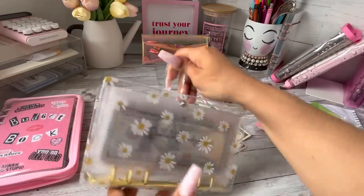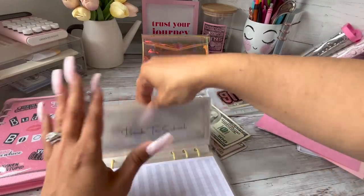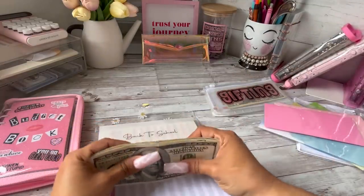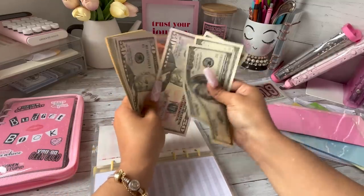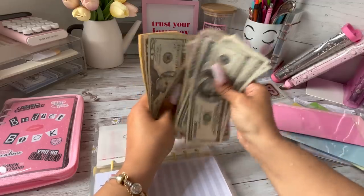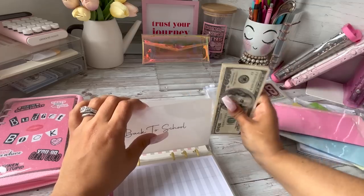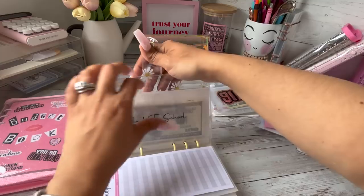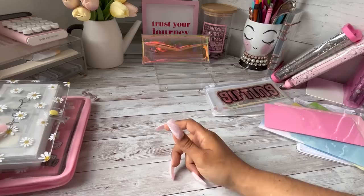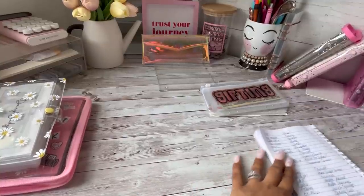Wait — I still have some money here! I'm telling you guys, I am a mess. This is also going to go into back to school. So we now have $150 added, bringing back to school up to $650 total. I'm still going to be allocating more funds to this — it can get really, really expensive — so I'll definitely keep adding to that.